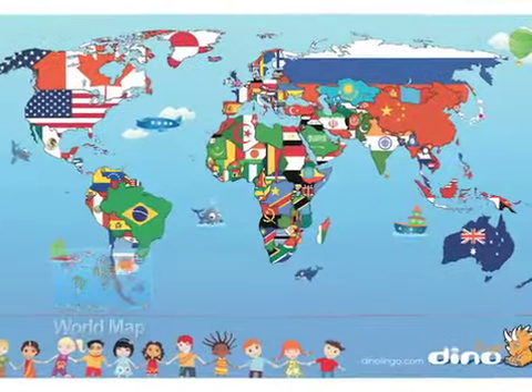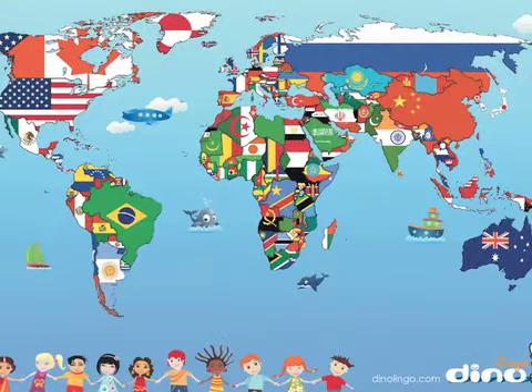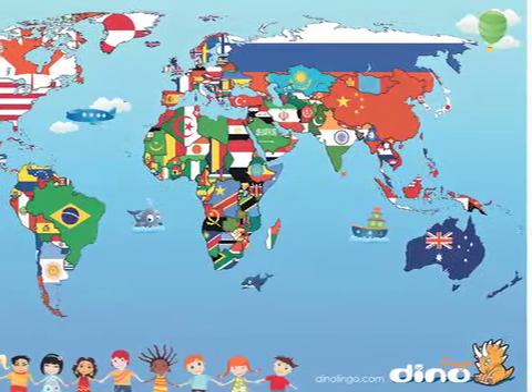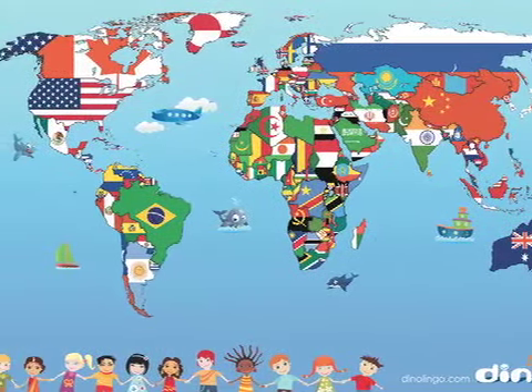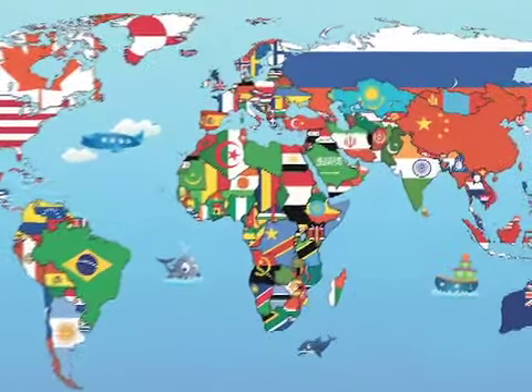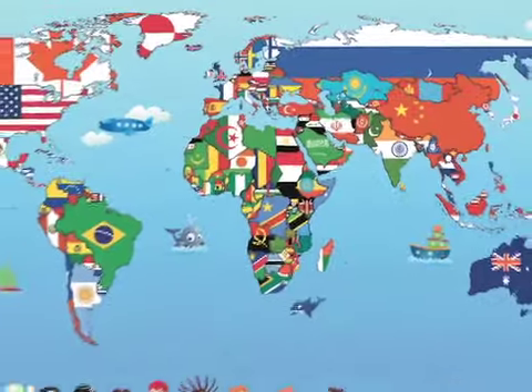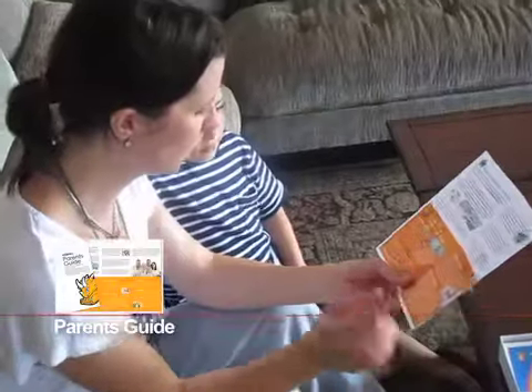The Dino Lingo world map is designed to help parents teach the countries and flags of the world in a fun way. Every country is painted by the colors of its own flag, which makes it easier to understand the concept of the world and will help your child grow up to become a more cultured person.